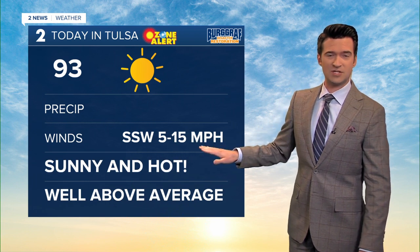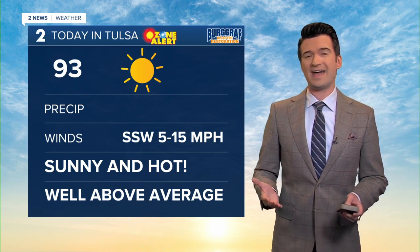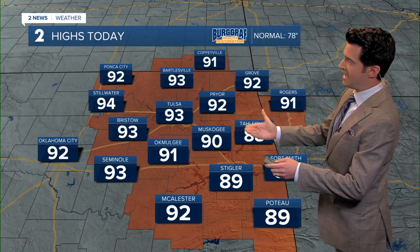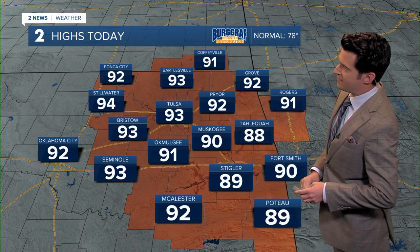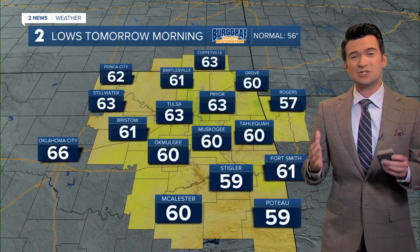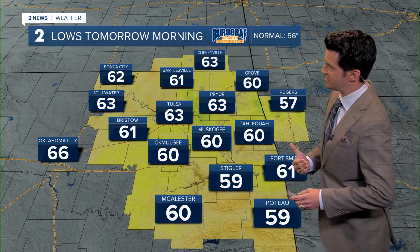So today, south-southwesterly winds upwards of around 15 are expected, with a daytime high of 93 degrees. Daytime highs today anywhere from the upper 80s to the mid-90s — a little bit hotter out towards Stillwater at 94, and 91 in Coffeyville. The average for this time of year is into the upper 70s, so we are well above the average daytime high for this time of year.